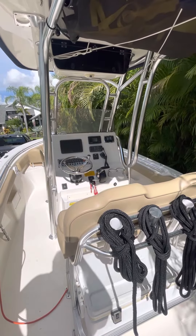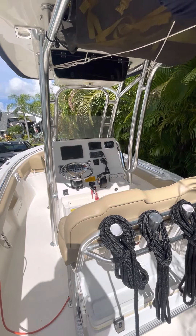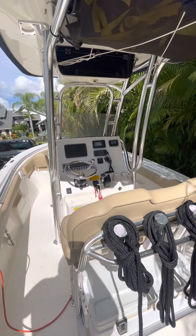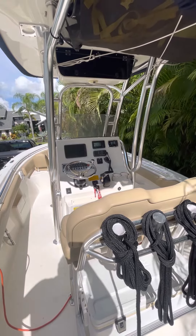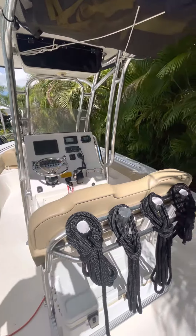Hello, this is Bobby Damas with HMY Yacht Sales. Welcome aboard my newest listing, a 2018 23-foot Key West Center Console. She's owned by the original owners and she's in excellent condition with low hours, and she'll make a great boat for anyone interested.